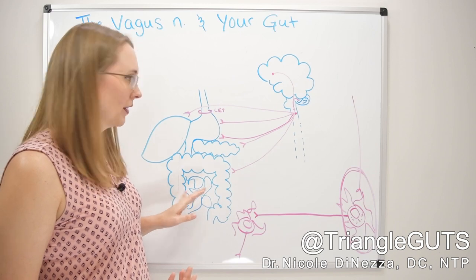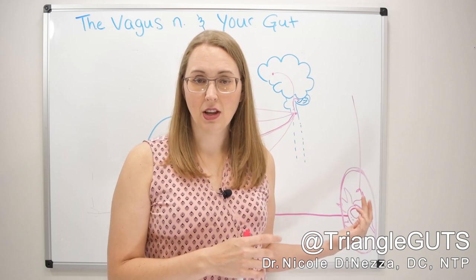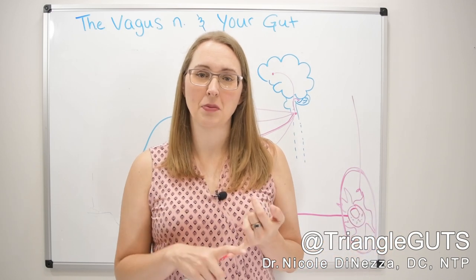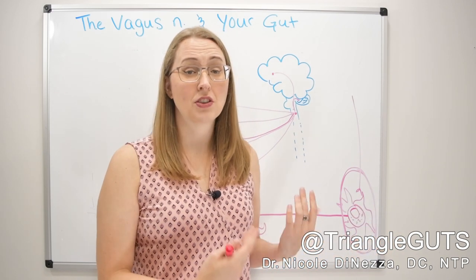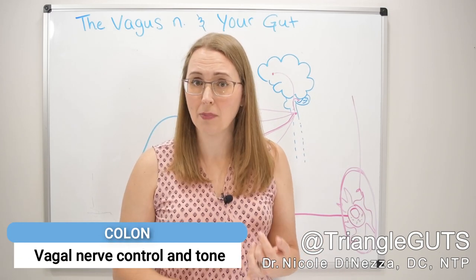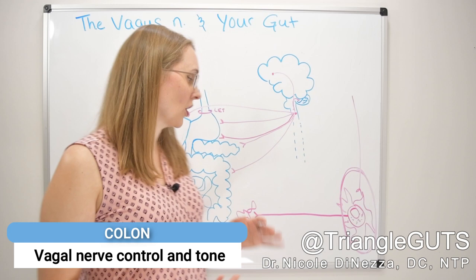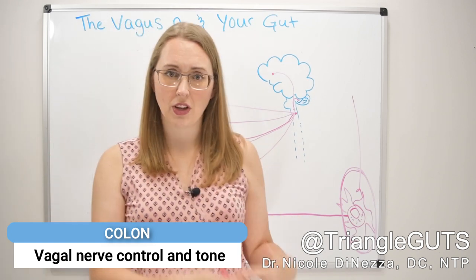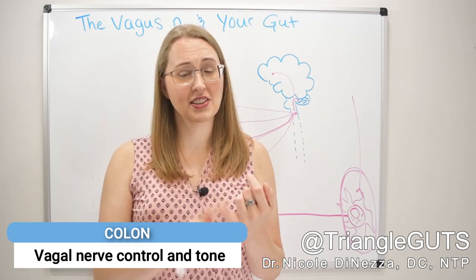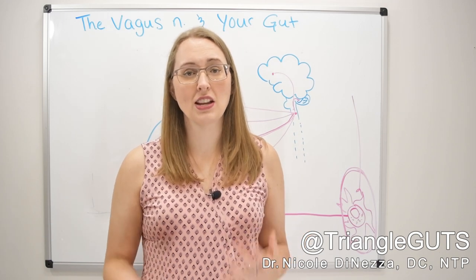Moving through, we get to the colon — the first part of it is also innervated by the vagus nerve. If you want to move stool through your system at an appropriate pace and not have constipation or diarrhea, again this harkens back to vagal nerve control and tone. This is very important for people with inflammatory bowel disease, constipation, diarrhea, and bloating — because bloating largely is going to be trapped gas or food that's not moving through at an appropriate pace. If you have dysmotility leading to bloating or poor motility leading to constipation or diarrhea, this is the nerve you need to work on.